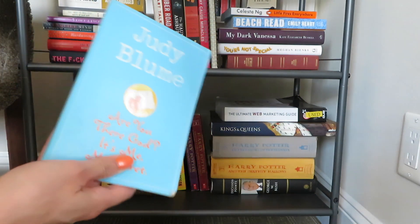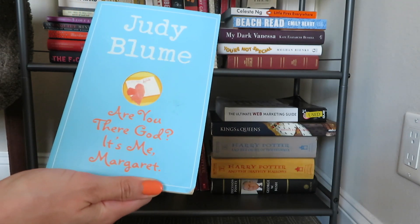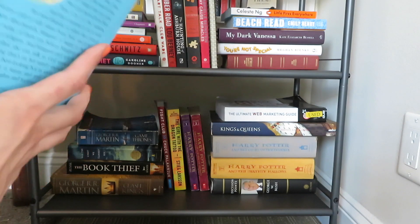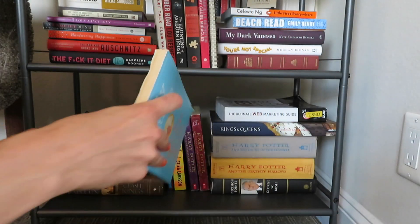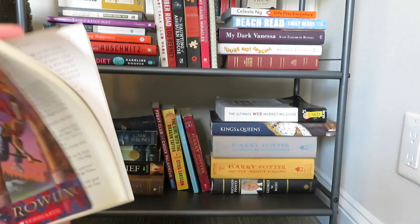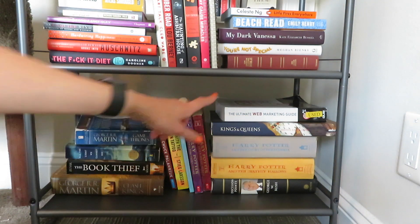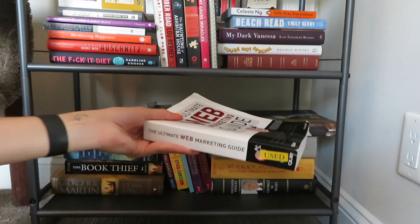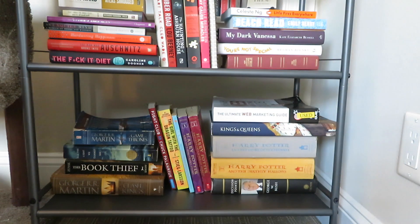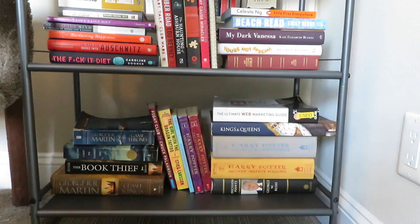This is my favorite book growing up and I'm holding on to it in case I'm ever lucky enough to have a daughter and want to pass it on to her. It's Are You There God? It's Me, Margaret by Judy Blume — quintessential pre-teen material. I have the first two Harry Potter books — I had to go buy these because I think my originals got thrown away. I've read the whole series but I've been rereading them. Also a college digital marketing textbook they wouldn't buy back, and a coffee table book about the world's most interesting monarchs — kings and queens — from Barnes & Noble. I'm just obsessed with monarchies.